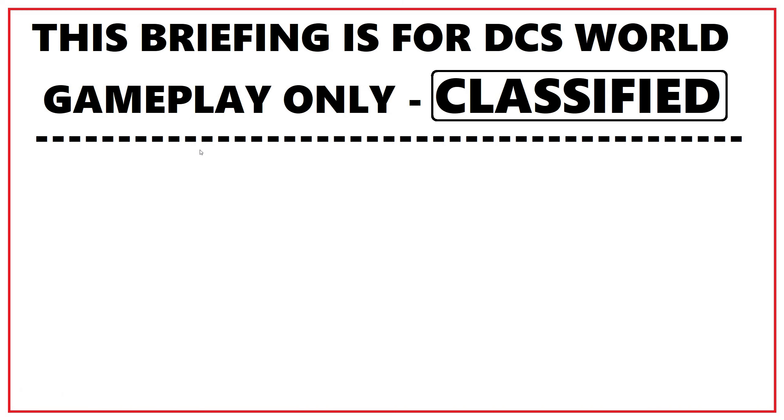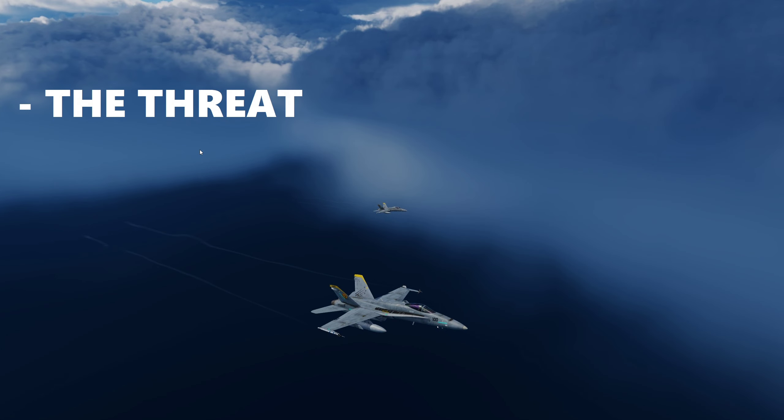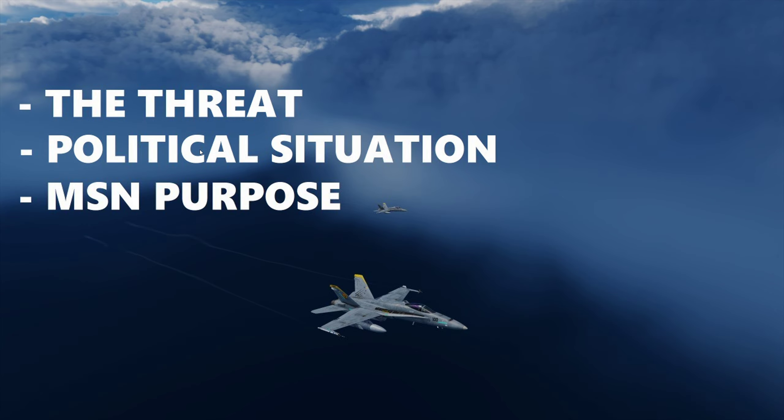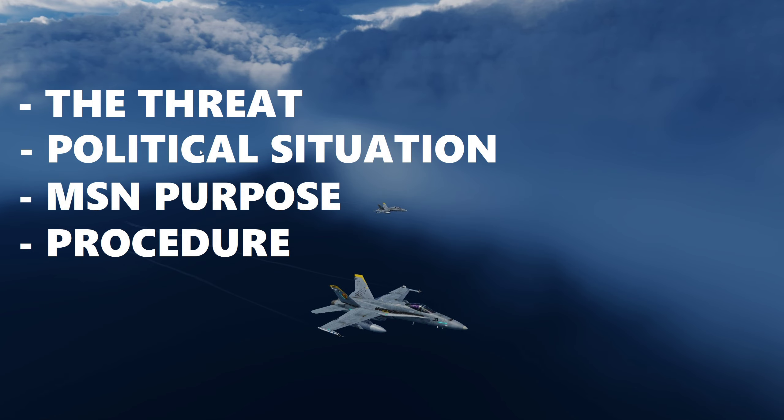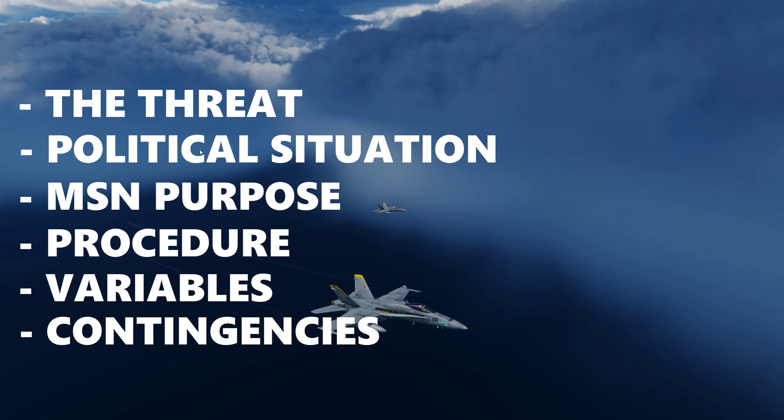I should say right up front that this briefing is for DCS World gameplay only. Its classification level is bottom secret. Today we're going to cover the threat, political situation in the region, the mission purpose, the procedure we're going to follow today, some of the training variables that we're going to talk about and execute, and we'll always cover our contingencies or emergency procedures and such.